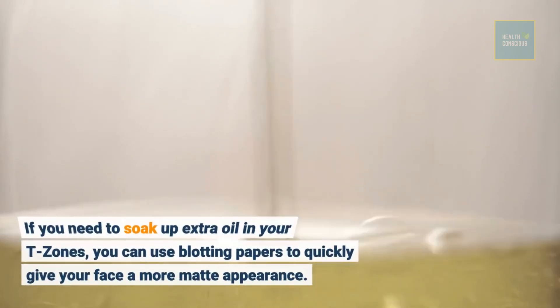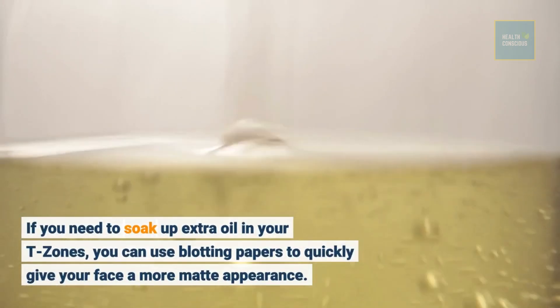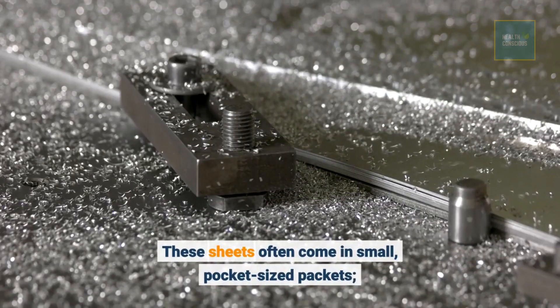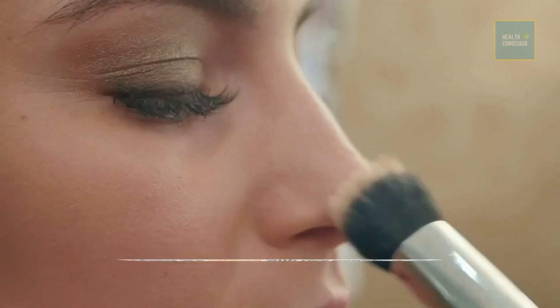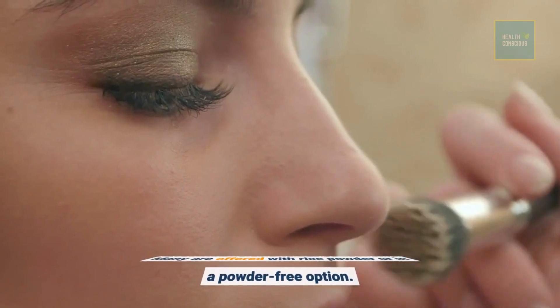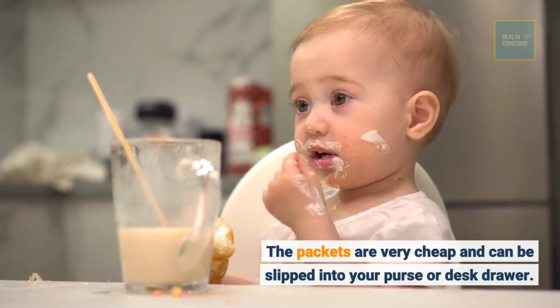If you need to soak up extra oil in your T-zones, you can use blotting papers to quickly give your face a more matte appearance. These sheets often come in small, pocket-sized packets. Many are offered with rice powder or in a powder-free option. The packets are very cheap and can be slipped into your purse or desk drawer.